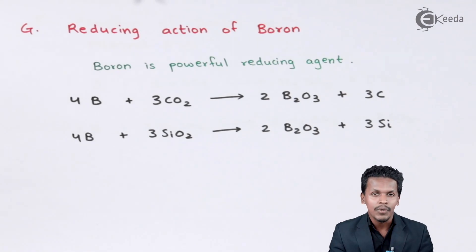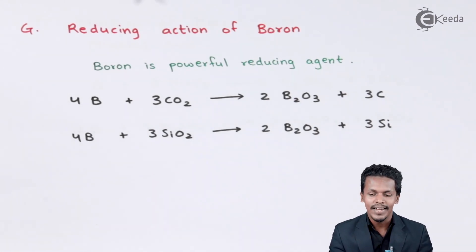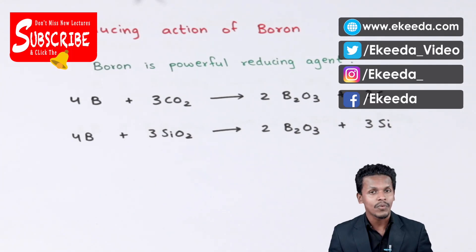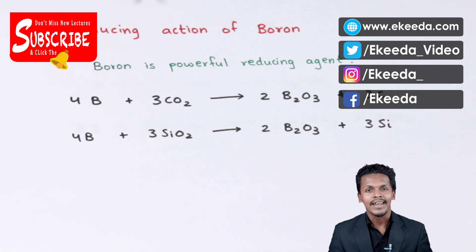This is what I wanted to talk about regarding the different chemical as well as physical properties of boron. Thank you friends for watching this video. I hope you have understood clearly and have learned the physical and chemical properties exhibited by boron. Please share this video with your friends and don't forget to subscribe to the channel.